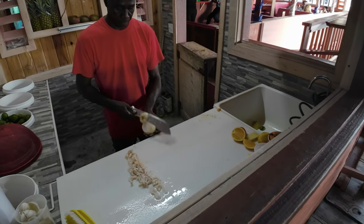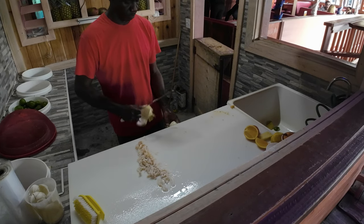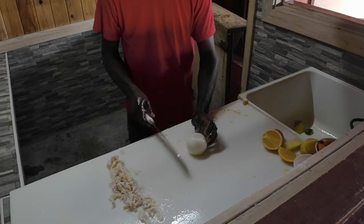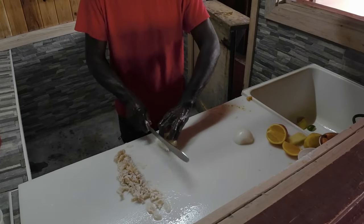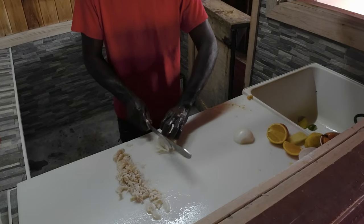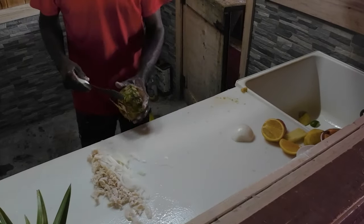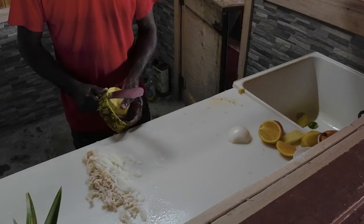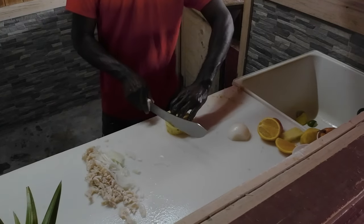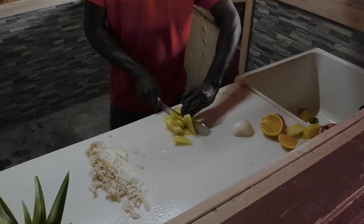He's got two conchs all sliced up and he's going to add some onion. The typical scorched conch is onion, lime juice, all mixed together kind of like a ceviche. But if you go there, I highly recommend getting the tropical, because the tropical is going to add pineapple and mango — taking it from a sour ceviche type to a sweet and truly tropical appetizer.